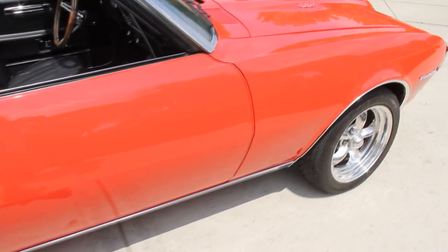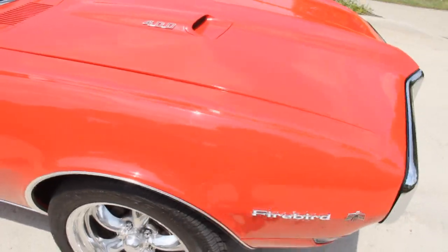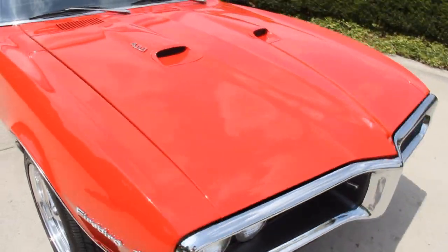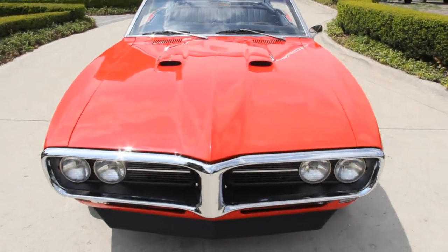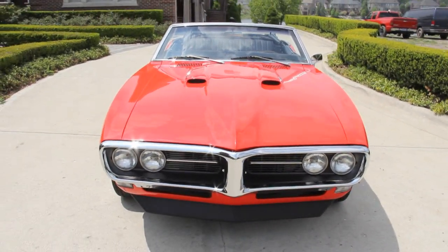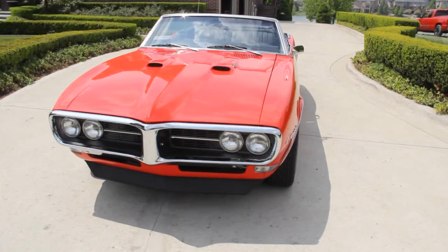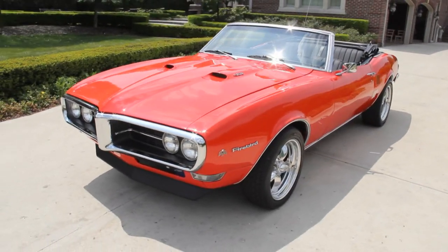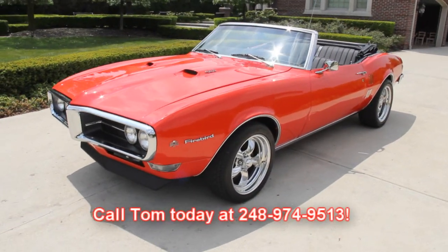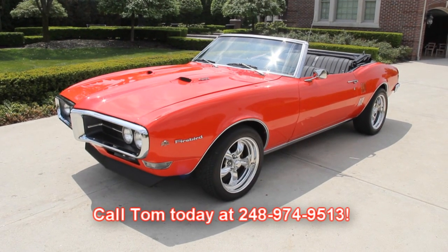At Vanguard Motor Sales, we are not a consignment dealer. We purchase all of our inventory, so you can bet we really check these babies out before we lay out our money. And when we get them back to our shop, I've got five guys there checking them out even further so we can let you know exactly what's going on with these cars. Just give us a call with any questions or requests for additional pictures at 248-974-9513.